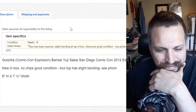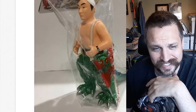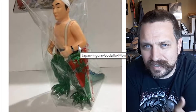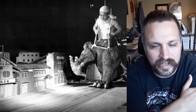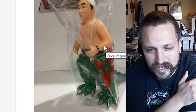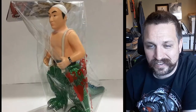This is an interesting one — Explosion Exclusive figure, new unboxed, no chips, good condition, box top has slight bending. We're just kind of going down the eBay rabbit hole with Godzilla stuff all day. I don't know how to pronounce his name — Haru Nakajima, I'm guessing. He was the suit actor for the original Godzilla film and a couple other films too. This is a play on one of the images we've seen on the internet of him where he's just got the legs on and he's walking through the town. That's really cool.